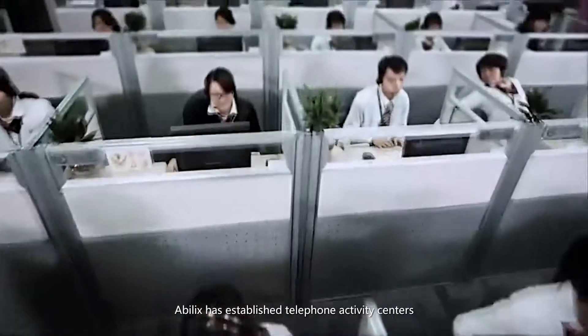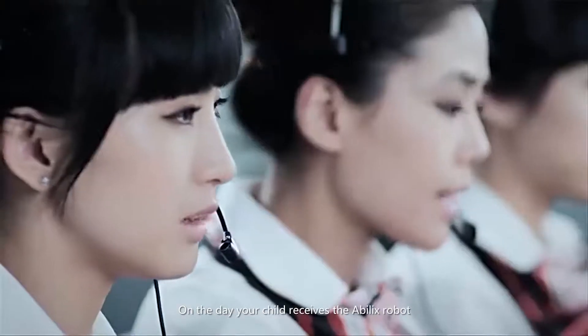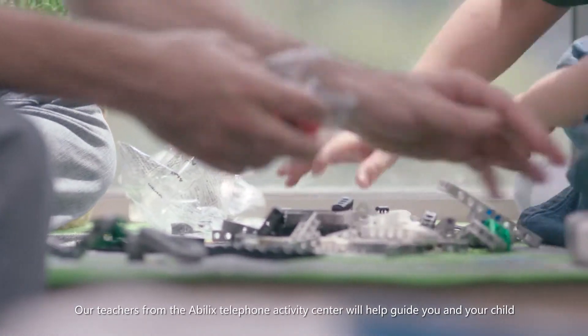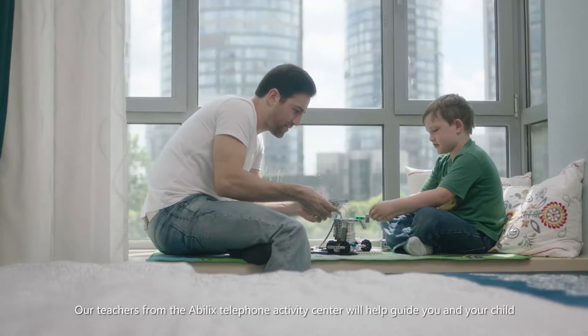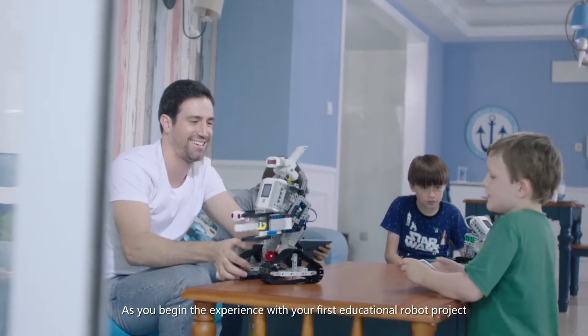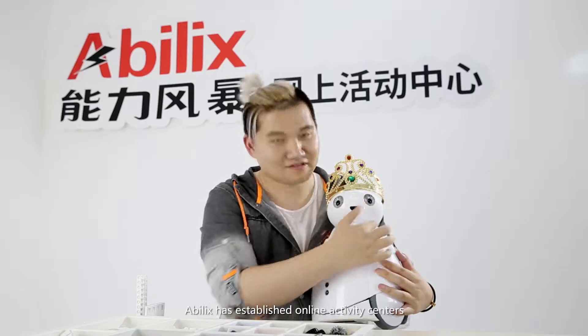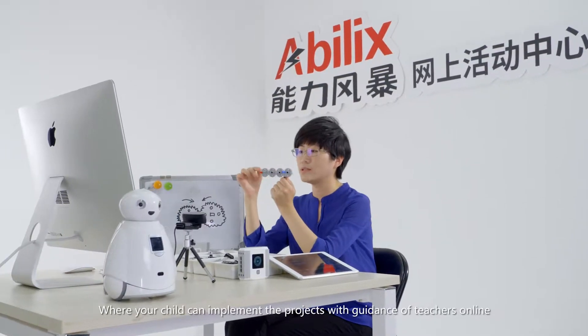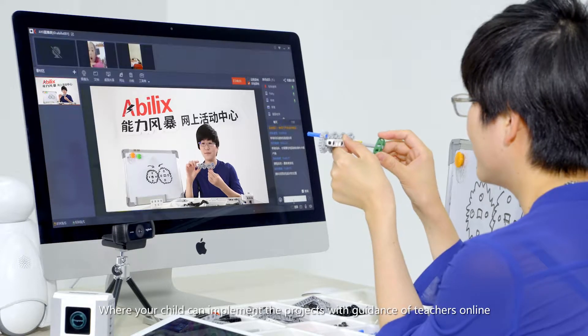Abelix has established telephone activity centers. On the day your child receives the Abelix robot, teachers from the Abelix Telephone Activity Center will help guide you and your child as you begin the experience with your first educational robot project. Abelix has also established online activity centers where your child can implement projects with guidance from teachers online.